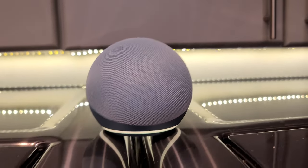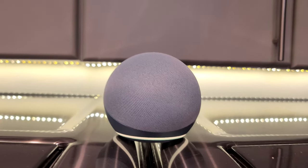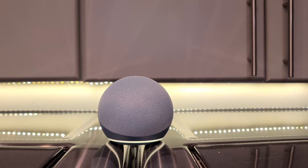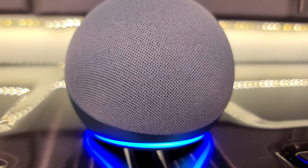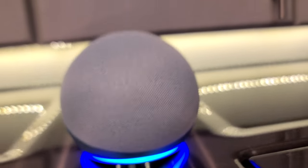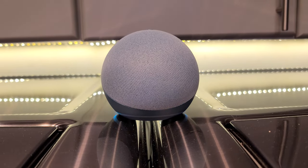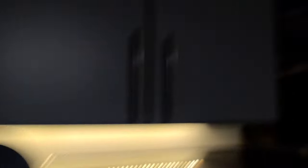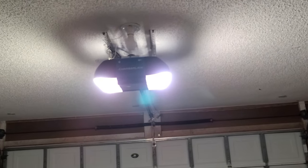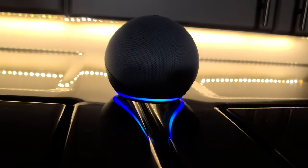You can change the wake word so that all your devices don't think they need to wake up when you say the same word — but there are only about four choices. This guy is called Amazon. Amazon, turn off the garage lights — okay. This guy right here is automatic; it has a sensor so when I walk in the garage, it will come on. Amazon, turn on the garage lights — okay.